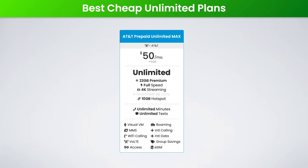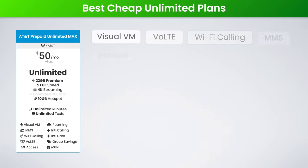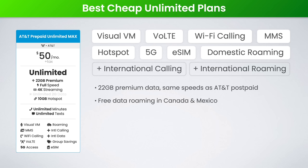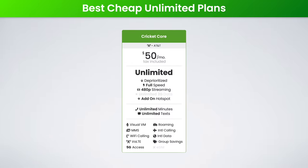Next, the best cheap plan on the AT&T network is the AT&T Prepaid Unlimited Max plan. For $50 a month, you get 22GB of premium data, 10GB of hotspot data, 4K video streaming, and free unlimited high-speed data roaming in Canada and Mexico. As perks, you also get 100GB of free cloud storage and 5G access on AT&T's 5G network. Unfortunately, this plan is only available in-store at select Walmart and Target locations, so if you don't want to deal with that, my next plan has you covered.